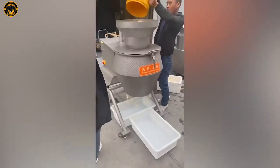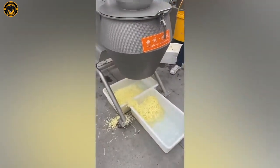If you've ever struggled to slice potatoes into thin even pieces, this video is a game-changer! You've got to see it!